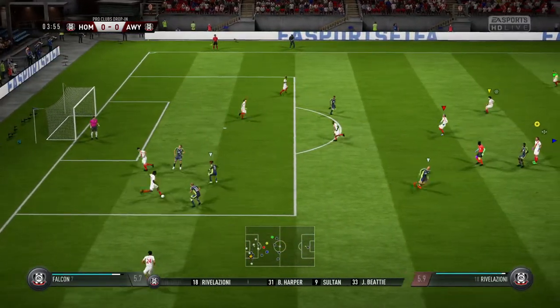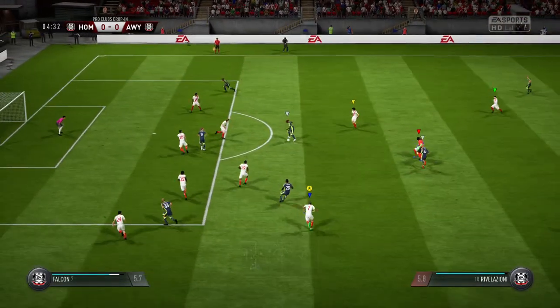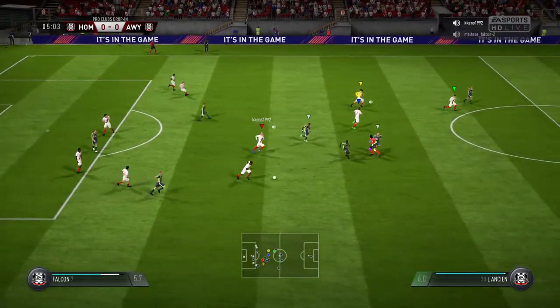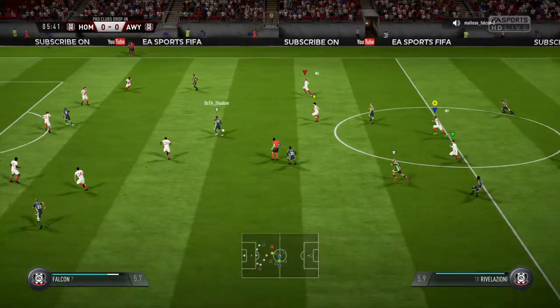That's great defending there, stopping that attack. And now the shot — he's blocked that well. Wasteful pass, unforced error, really.